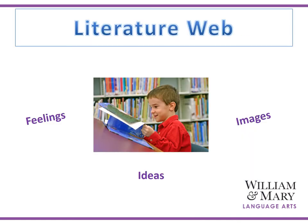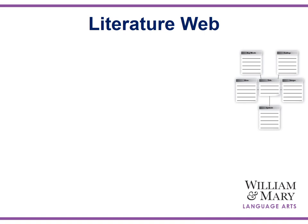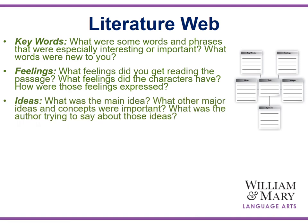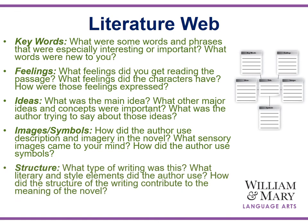A literature web can help students to organize their understanding of a piece of literature through getting a sense of feelings, ideas, and images. Here's an example of a template for a literature web. The units are accompanied by a student guide, and these templates are part of the student guide. Encourage students to use them as just a template and allow students to design and create their own web to include the different structures of the literature web. Here's a quick review of the components of the literature web: developing keywords or phrases, understanding the feelings being conveyed, identifying the main idea, understanding the author's use of images and symbols, and understanding the structure of writing being used.